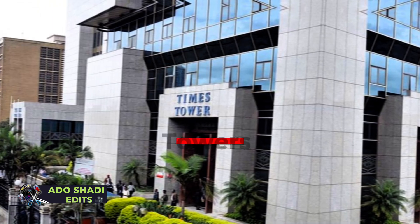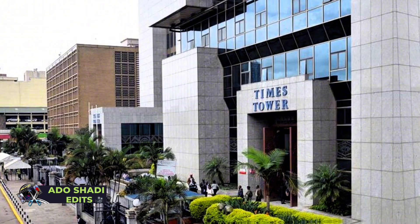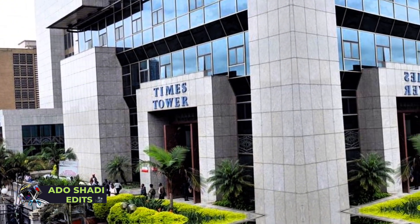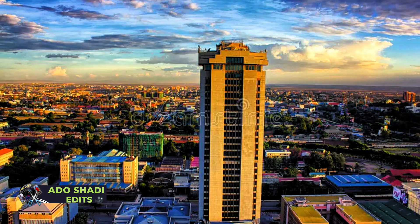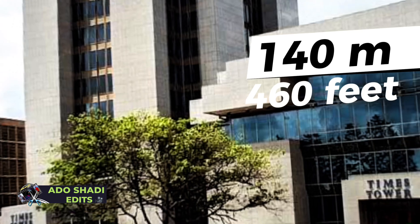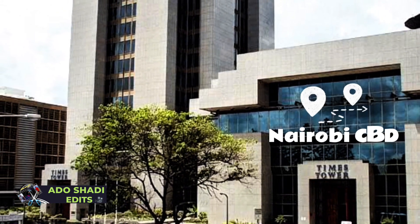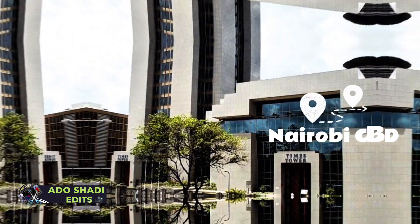Number 5, Times Towers. This was the tallest building in Nairobi when it was completed in 2002 and has 38 floors. Times Towers is 460 feet and is located in Nairobi CBD along Isla Salase.